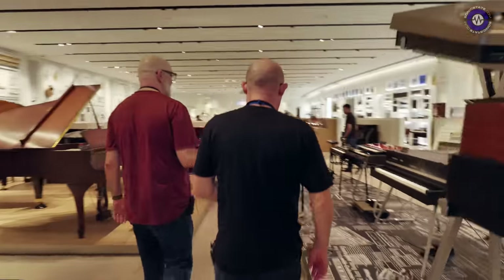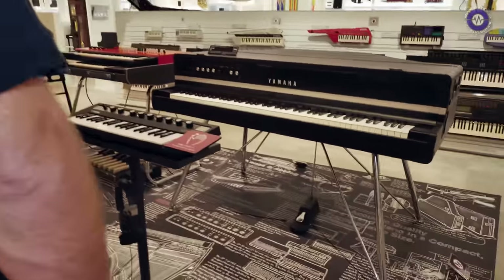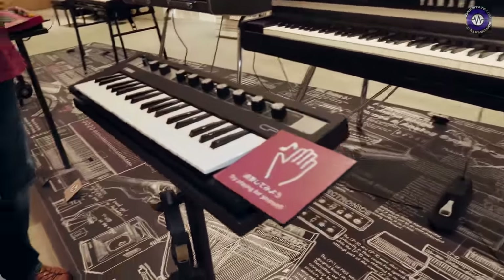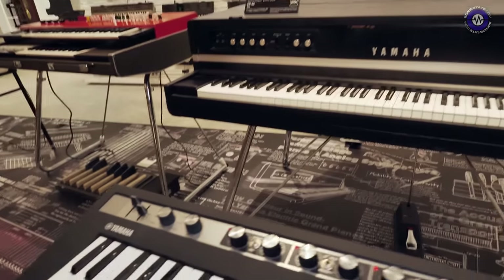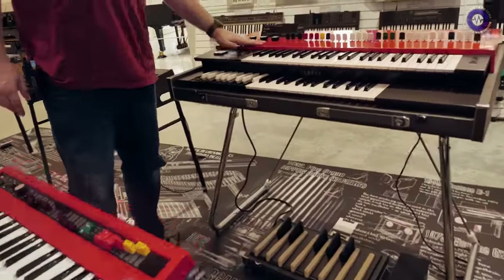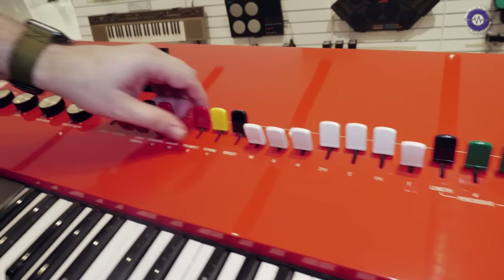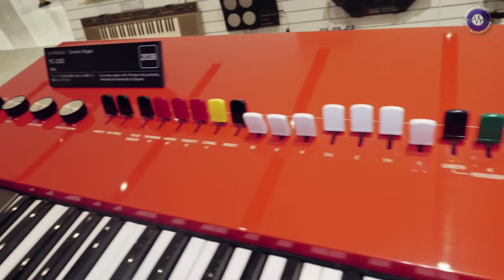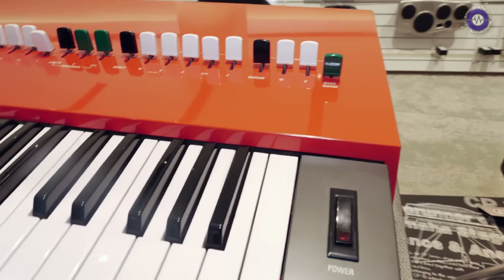This area shows the reface series along with the inspiration for each one. The CP was inspired by the CP80 electric piano. There's a YC25D organ — look at this beautiful color and panel. It's absolutely pristine.